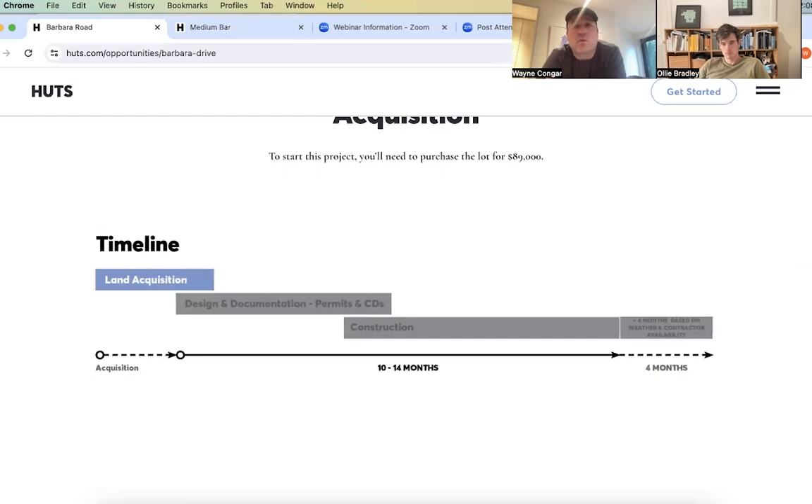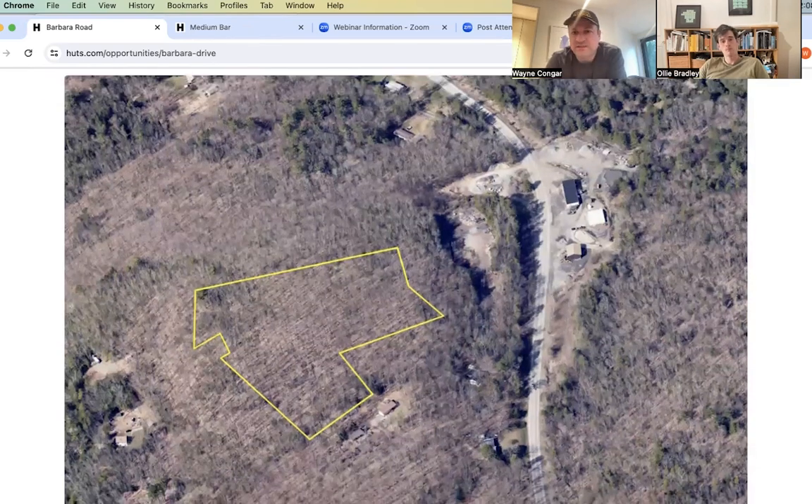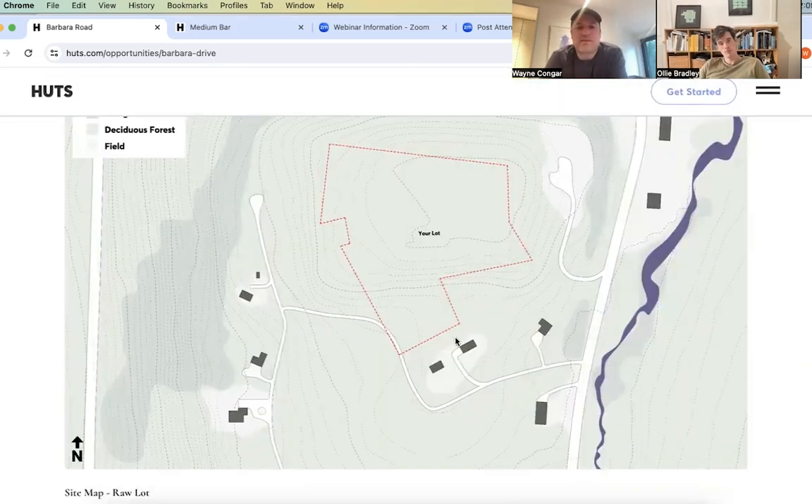The first step in a project like this is to acquire the lot. A lot of our clients work with our buyer's agent consultants to go through that exercise. If this project seems compelling to you, we can make that referral and you can work through the acquisition. In the aerial view, you can see the parcel is isolated from the road — really nice, removed from road noise, set back, at the end of a shared right of way with no traffic coming by.